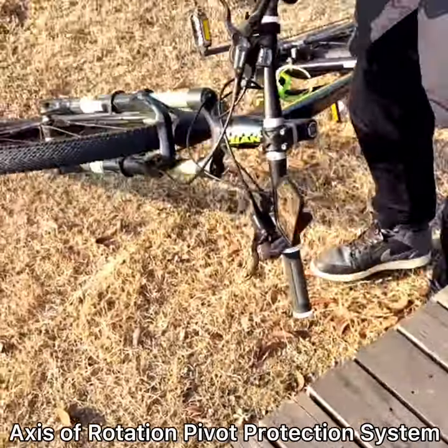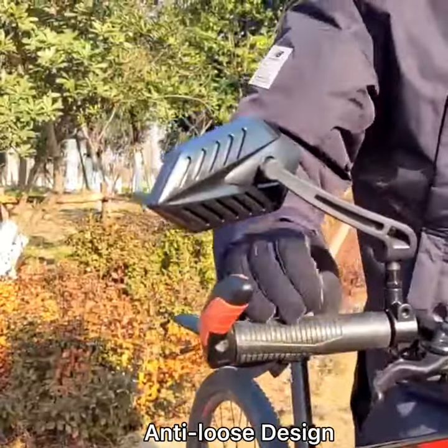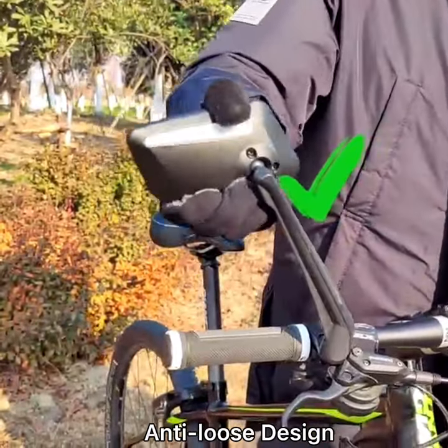Axis of rotation, self-protection system, crash proof. As the old version would loosen after long use, our upgraded version can retighten the screw until it loosens again.